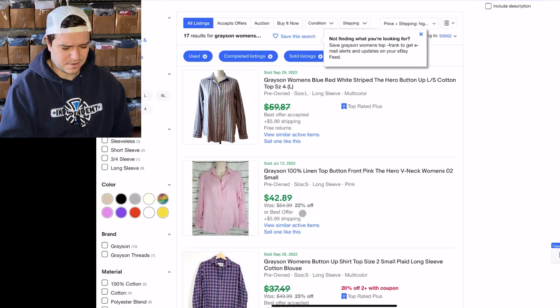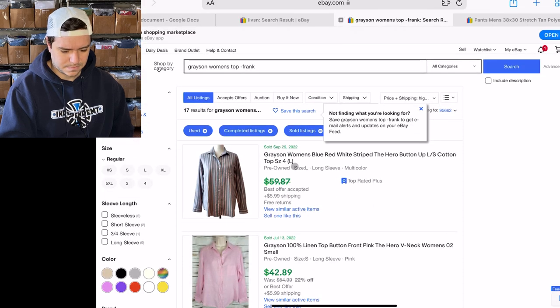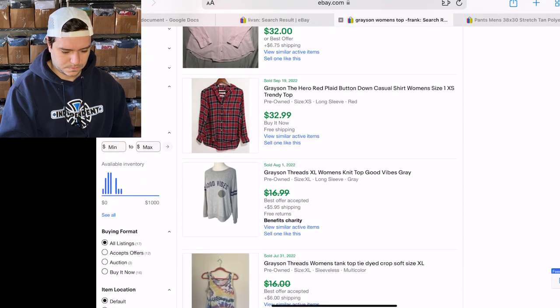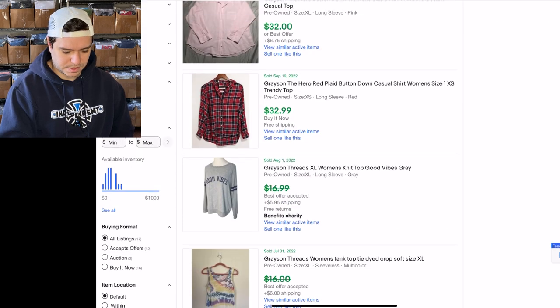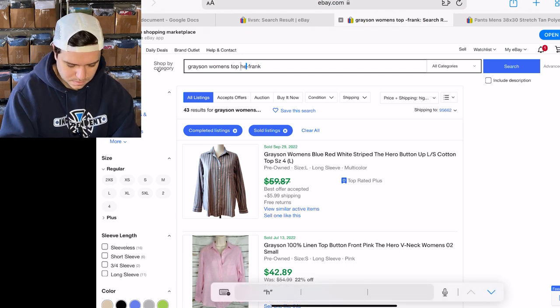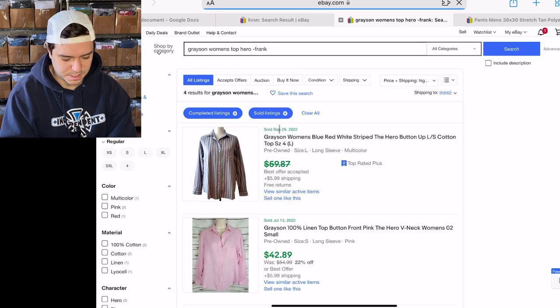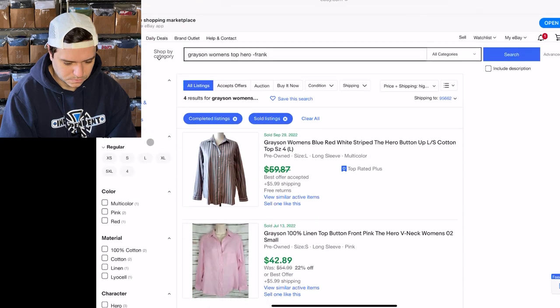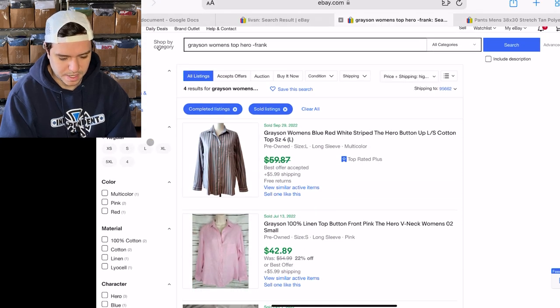17 sold — how is that possible? 17 sold, 43 listed. I'm getting confused. Grayson women's top minus Frank, Hero — six listed, four sold.